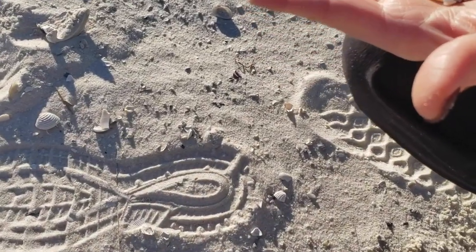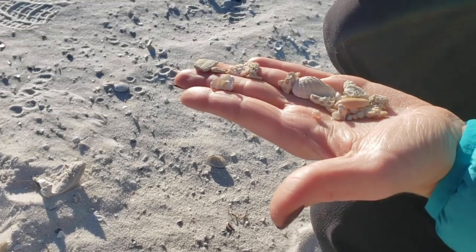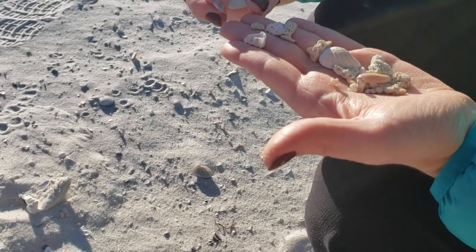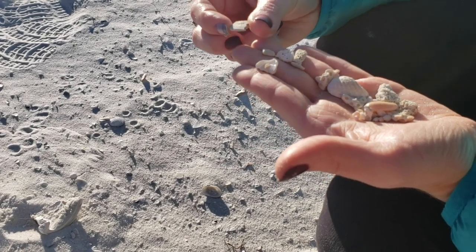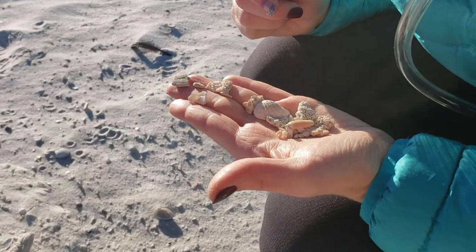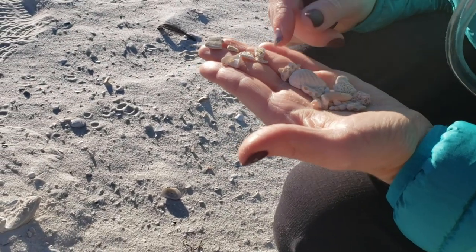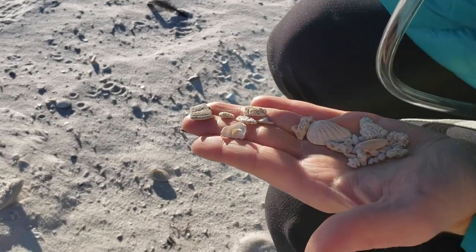Got a big old handful of cool little things. What's your favorite one so far? Well, I really like the designs on these. That would be part of a sand dollar — a lot of these little pieces here are all parts of sand dollars. They're just kind of withered away but they're pretty. The texture was interesting, so I picked them up.